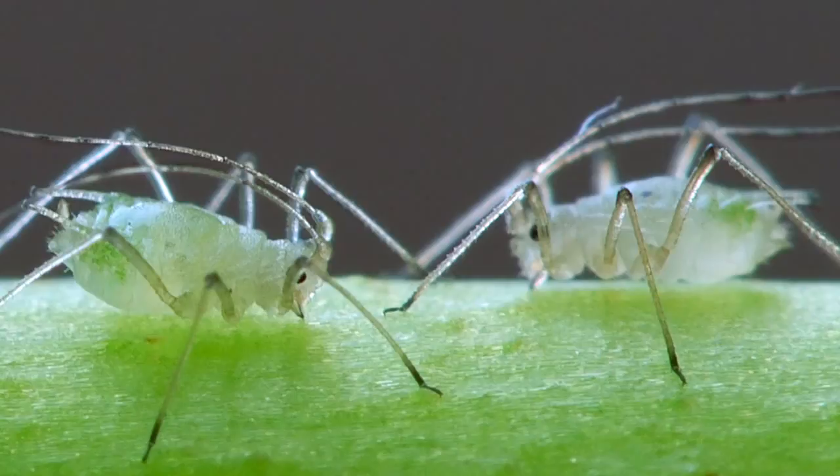Aphids are tiny soft-bodied insects that form colonies. Typical colors are yellow, green, or brownish. They have piercing-sucking mouthparts that they put into the plant and suck the juices out.